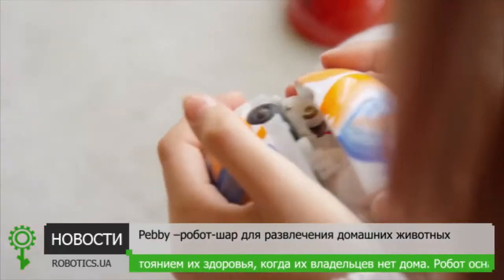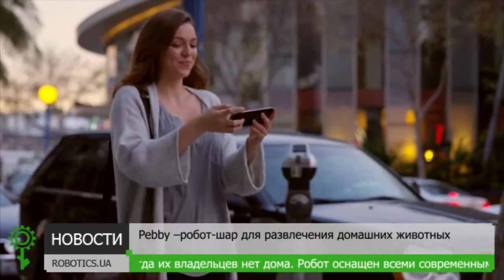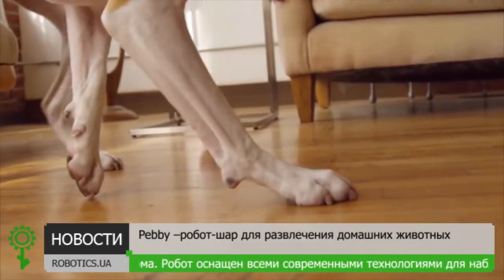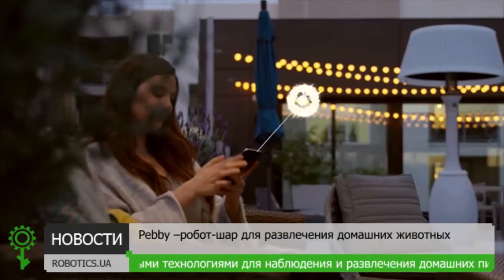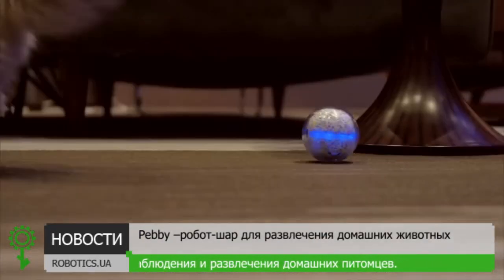Pebby was designed to be a powerful, customizable tool for pet owners on the go who still want to be actively engaged with their pets and stay on top of their pet's health. Pebby comes equipped with a wide-angle camera to capture every moment in glorious, stabilized HD. Easily share footage on social media, and keep your pet guessing with built-in lasers that pets will love.